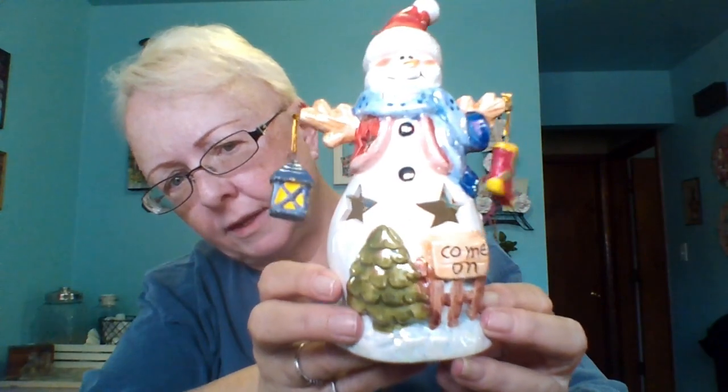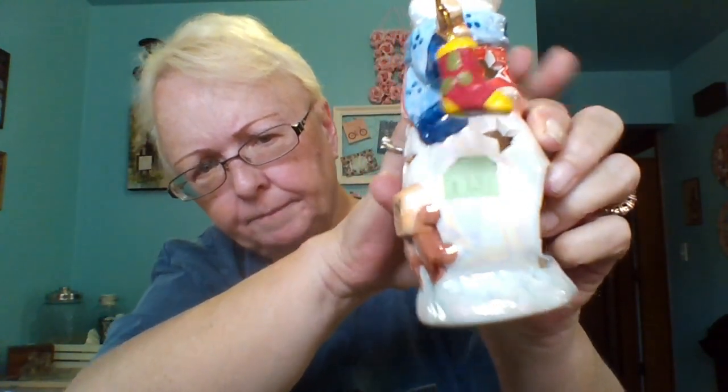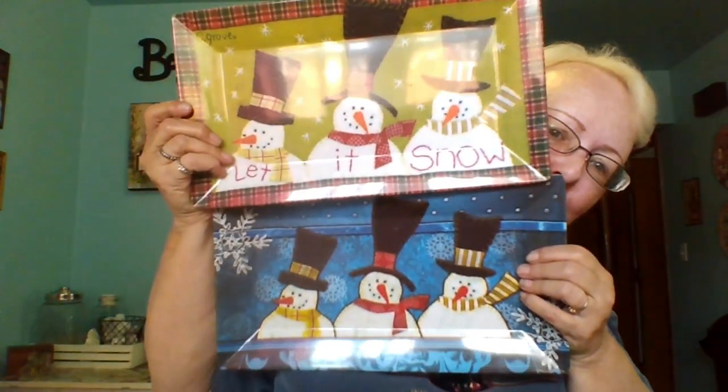Look at this — isn't he adorable? It's a little tea light snowman holding a lantern and a little stocking. He's in like a pearlized finish and he's just beautiful. I paid $1.99 for him — just too cute to pass up. And next are these two Christmas plates — aren't they cute? I can use them somewhere in my Christmas theme. They were $0.99 apiece.